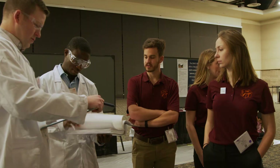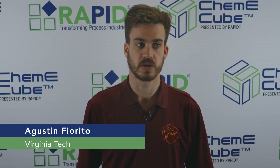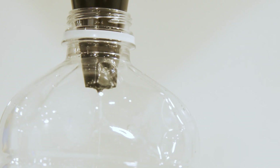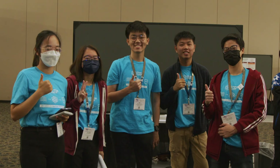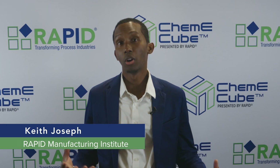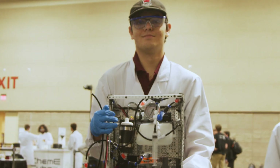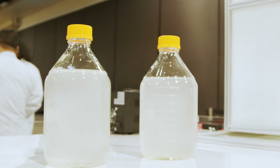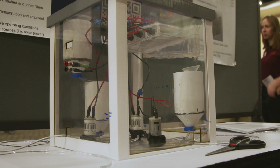ChemE Cube is a place where we build a chemical plant in one cubic foot of space. What that plant does changes year to year. This year is water purification. This year we had 18 teams apply, and we picked eight out of them. In this competition, we have them focused on a water purification process. In that process, they're going to be taking what we consider challenge water and purifying it. Their goal is to make it drinkable. We are basically going to be testing our one foot by one foot by one foot water filter against all these other universities.